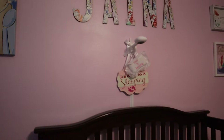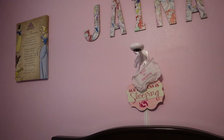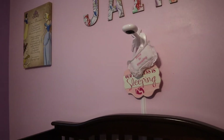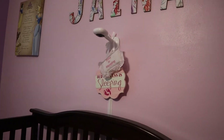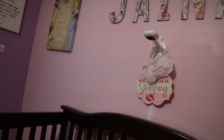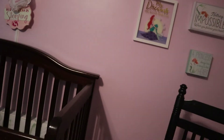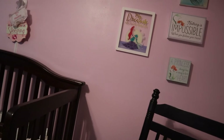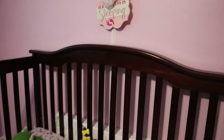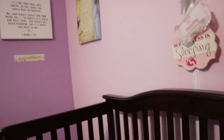Her baby monitor is called a Nanette, and what's awesome about it is it has an app that we can use to live-view her anytime we want. We can't talk through it, but it gives us a bunch of information and helps us adjust her sleeping patterns. It's really neat — I would recommend it for first-time parents. It gives you a ton of information you just wouldn't think about otherwise.